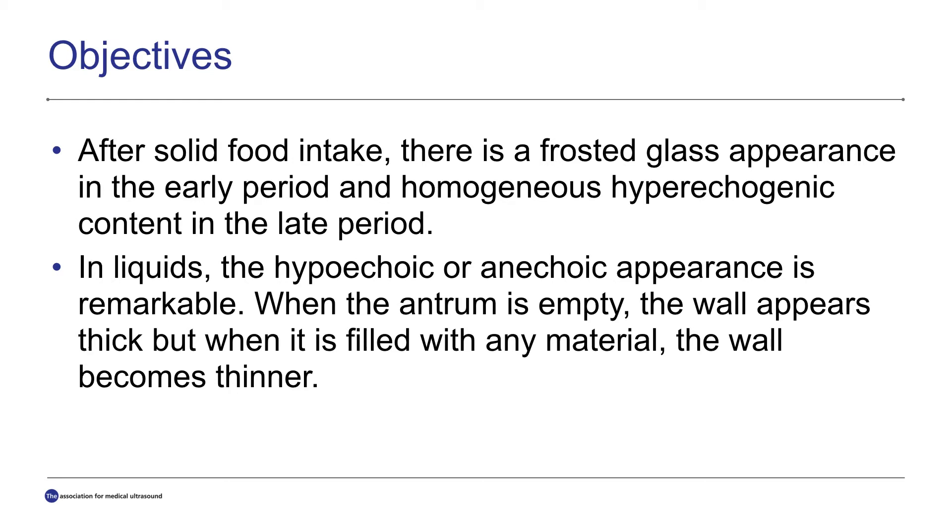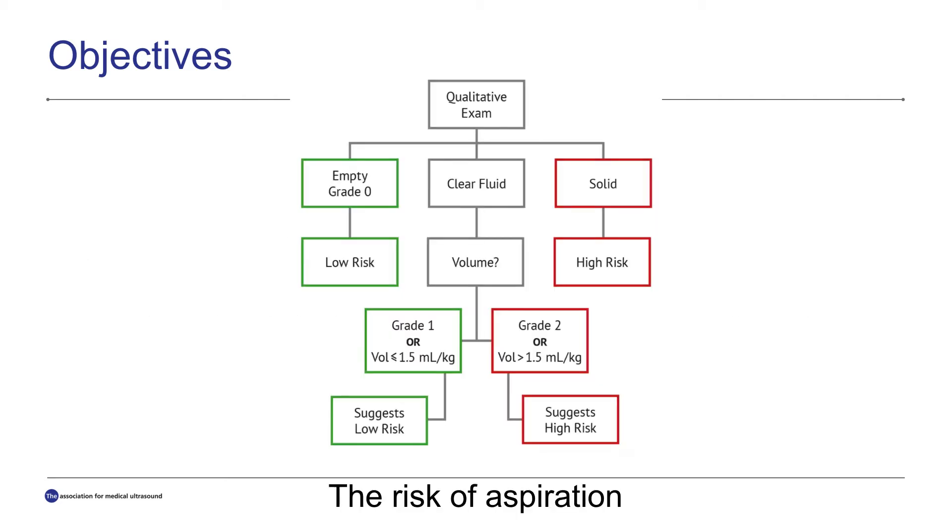When the antrum is empty, the wall appears thick, but when it's filled with any material, the wall becomes thinner.